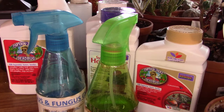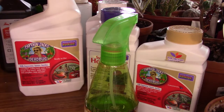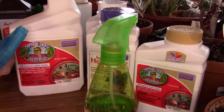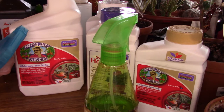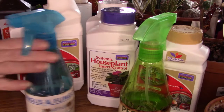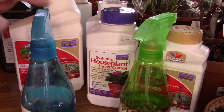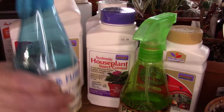If those prevention methods don't work and you end up with a pest problem, that's where these products come in. This first bottle I got from the dollar store years ago — I labeled it for fungus and fungus gnats. It's one part hydrogen peroxide, nine parts water, and a few drops of dish soap to make it stick. That's what I use, or what I will use if I'm not sure if I have a problem but something's not quite right and I don't want to take a chance. It's never hurt any of my plants.